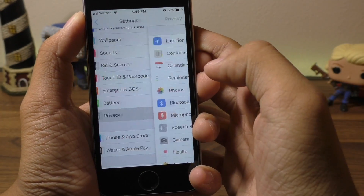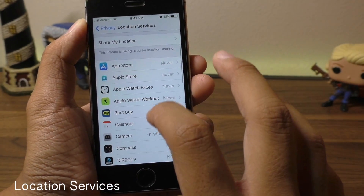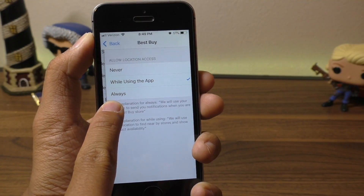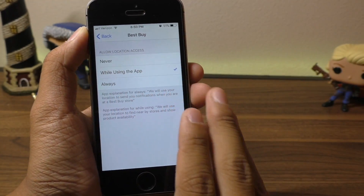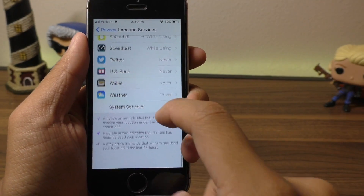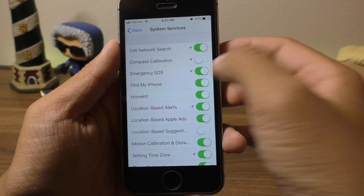Next up, inside of Privacy, go to Location Services and turn off everything you don't want tracking you — like, for example, Best Buy. Anything set to 'Always' is going to drain your battery life. Set it to 'While Using the App' or 'Never' depending on the app. Scroll down into System Services and turn off things like Compass Calibration or HomeKit — but definitely keep Find My iPhone on.